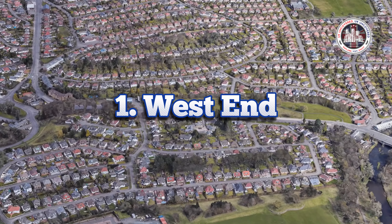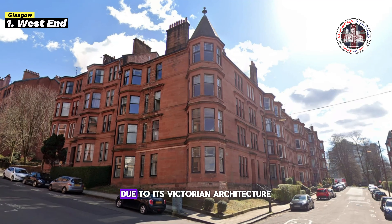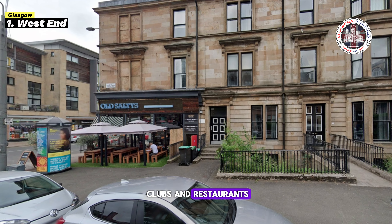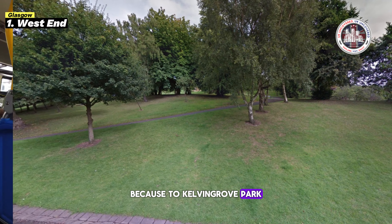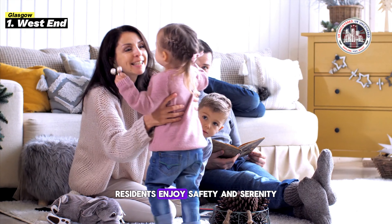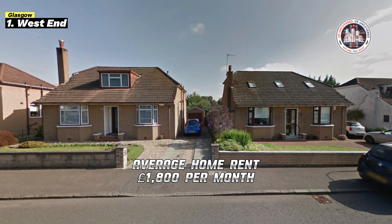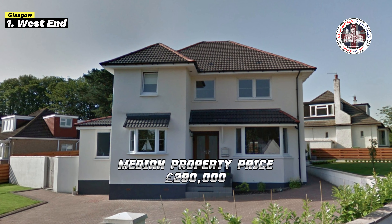First place on our list is the West End of Glasgow. It is one of the best areas to reside due to its Victorian architecture, bustling culture, and fashionable clubs and restaurants. The city is easily accessible thanks to Kelvin Grove Park and good public transit. Residents enjoy safety and serenity with low crime rates. Its average home rent is £1,800 per month and the median property price is £290,000, allowing a variety of housing possibilities.